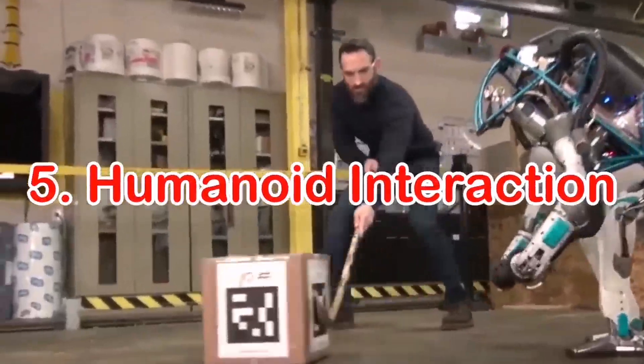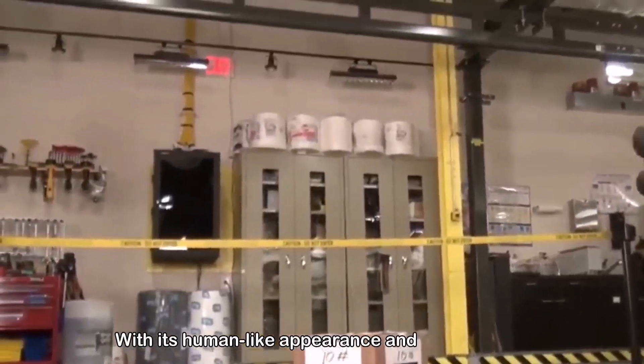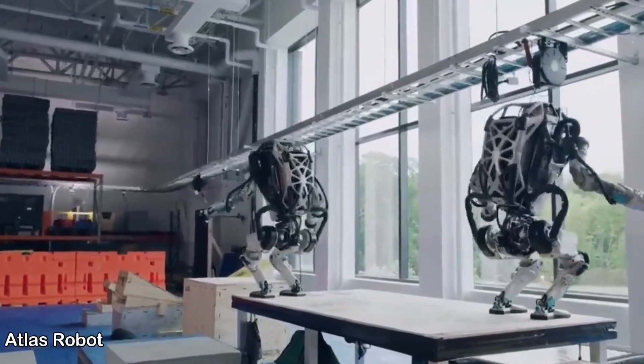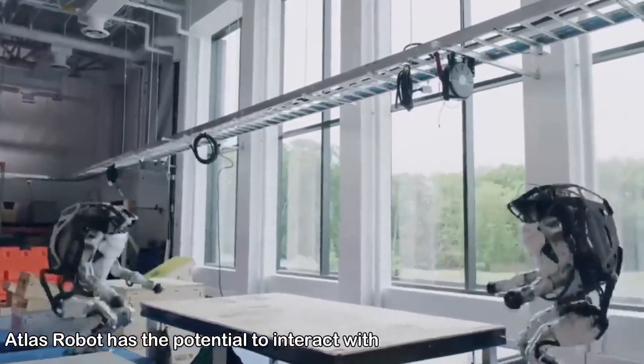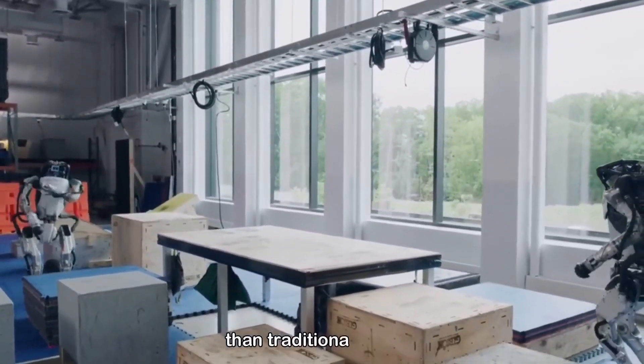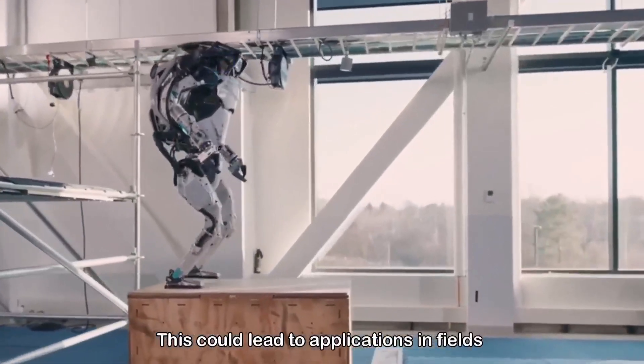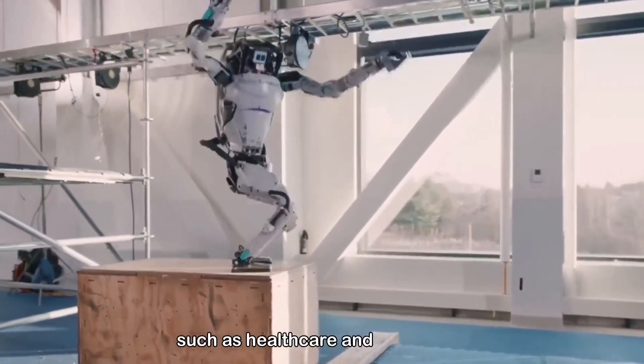Number five: Humanoid Interaction. With its human-like appearance and movements, Atlas Robot has the potential to interact with humans in a more natural way than traditional robots. This could lead to applications in fields such as healthcare and education.